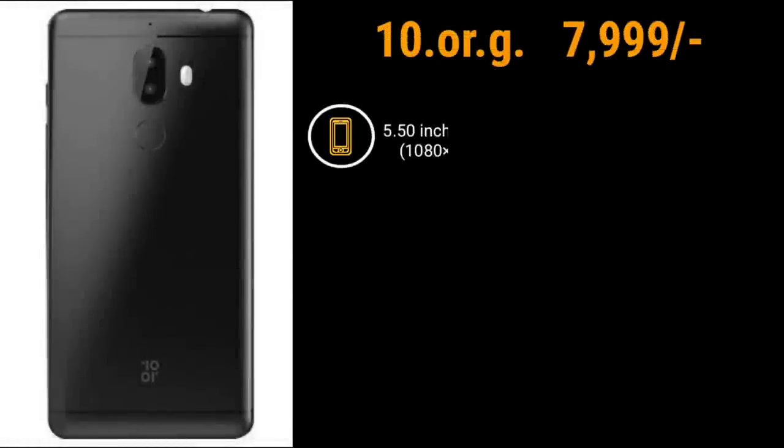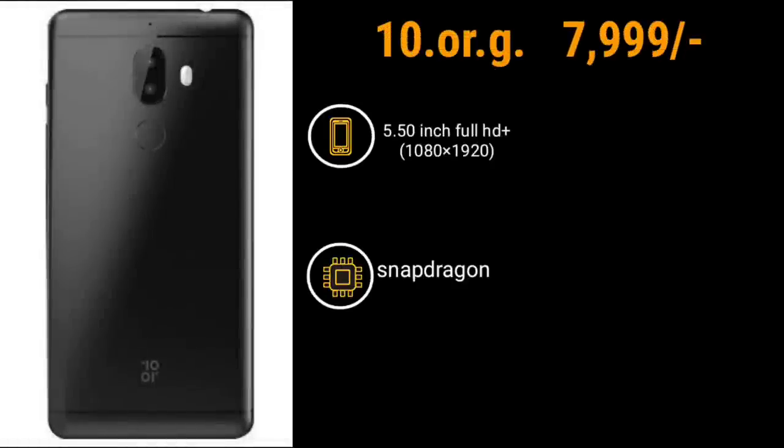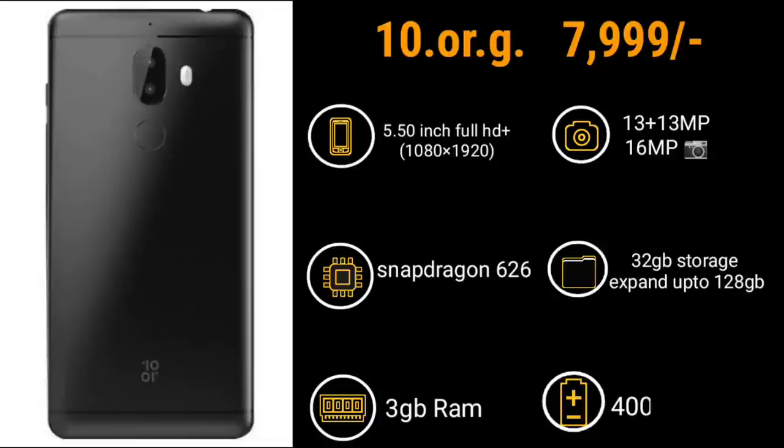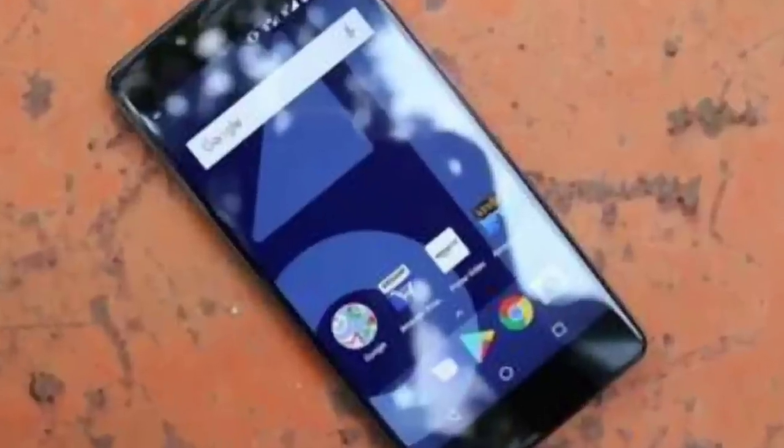The price of the 10RG is 7,999 rupees. Specifications include a 5.5-inch Full HD display, Snapdragon 626 processor, 3GB RAM, 13 plus 13 megapixel dual rear camera, 16 megapixel front camera, 32GB storage, expandable to 128GB, and a 4,000 mAh battery.